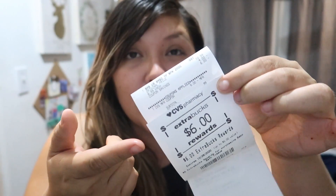Now if you guys already have extra bucks — say you have $6, $5, whatever you have — you can use those extra bucks to pay, and if you roll $6 you'll only pay 99 cents plus tax and you'll still get $6 back. This deal is a limit of one per account. If you get two, you'll only get $6 back, not $12. I did want to share my receipt — you can see I earned the $6 in extra bucks and only paid 99 cents plus tax.